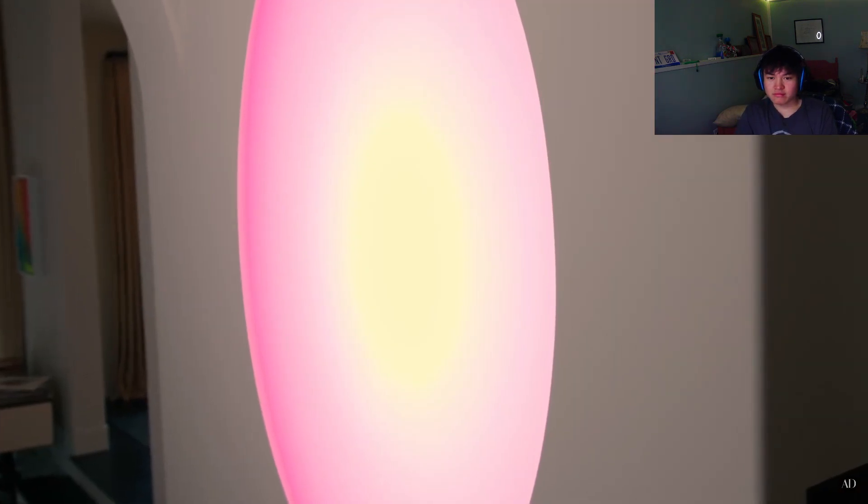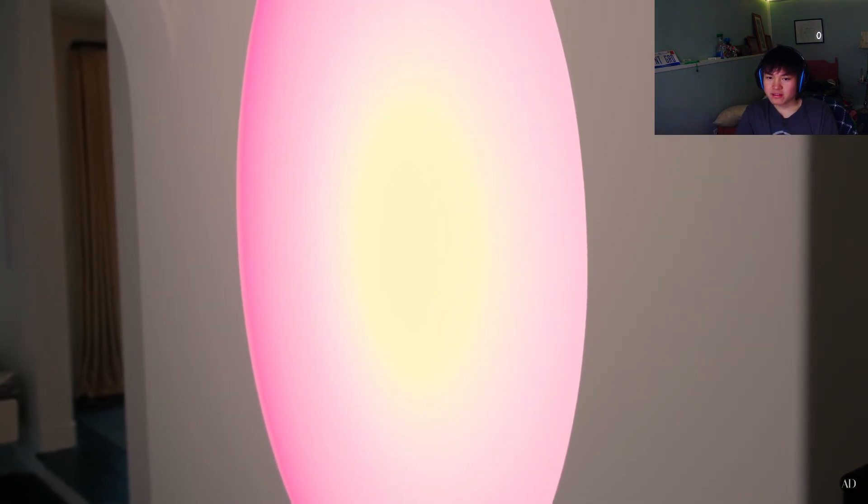Kendall: The first thing when you walk in — I'm very proud of it — is my James Turrell. I have always wanted a James Turrell. That oval, when I got it, it's so peaceful and calming. He actually makes these pieces. It's actually called Scorpius, and I'm a Scorpio. I'm a Scorpio too! This is kind of cool — I made sure there was no TVs in here.